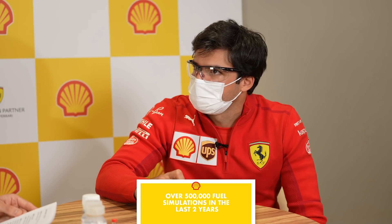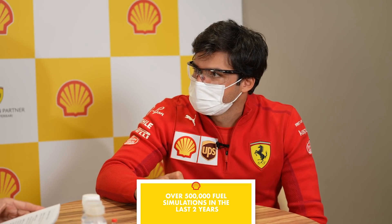You spend a lot of time in the simulator. Can you guess how many fuel simulations we've done throughout the last two years? 50,000? 100,000? Putting you in the right direction — at least with 50,000, if you add a zero to the end, you're about right. 500,000? Yes — half a million fuel simulations.